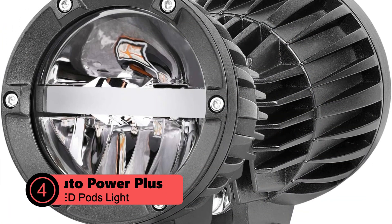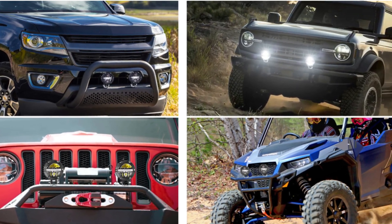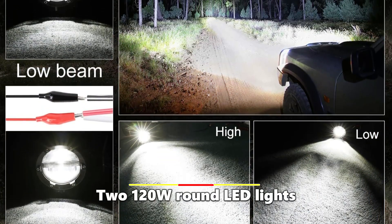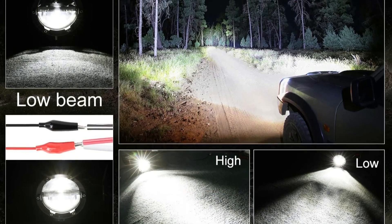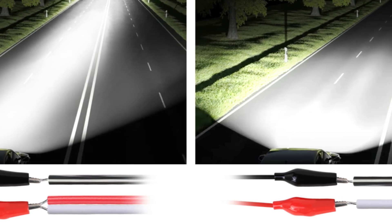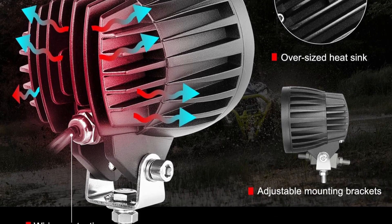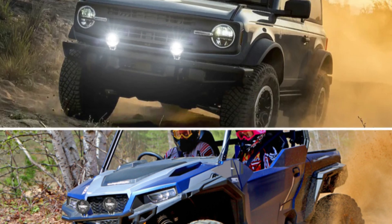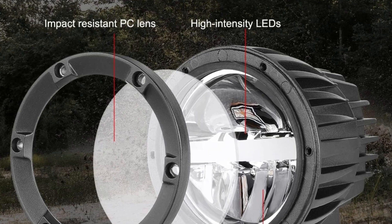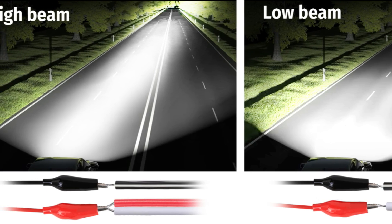At number 4 is the Auto Power Plus LED Pods Light. This set of two 120W round LED lights combines high and low-beam functionality, providing both long-distance illumination and near-field visibility. Each pod features 230-watt high-intensity LED chips, delivering a combined output of 12,000 raw lumens at a cool white 6000K color temperature. The innovative optical lens design optimizes light distribution, creating a balanced beam pattern that illuminates both the immediate surroundings and the distance ahead.